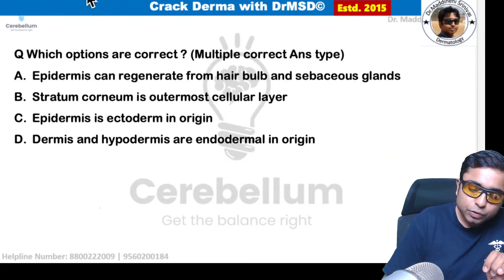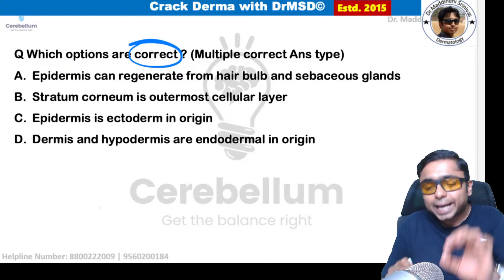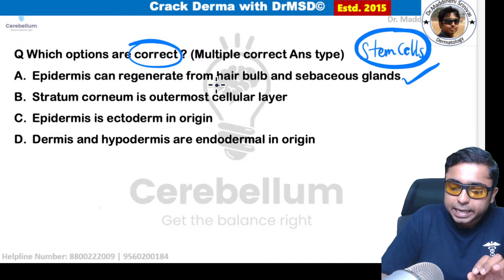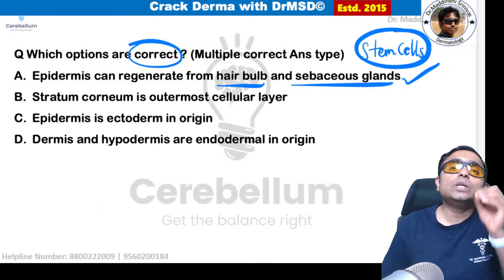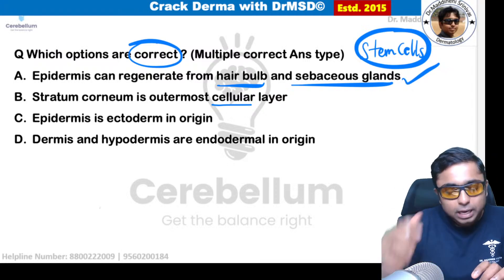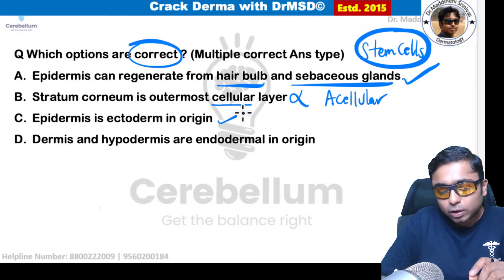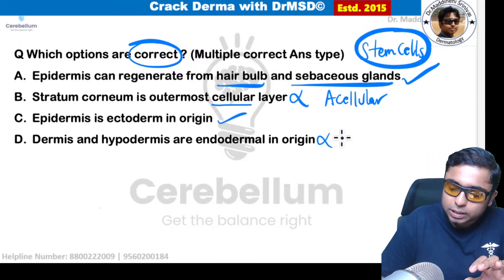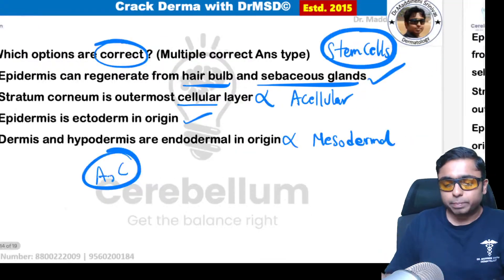A multiple correct answer question on skin anatomy: Epidermis can regenerate from the hair bulb and sebaceous glands — correct, because stem cells are present there. Stratum corneum is described as the outermost acellular layer — the word 'cellular' makes this wrong; it should be 'acellular.' Epidermis is ectodermal in origin — absolutely correct. Dermis and hypodermis are mesodermal in origin — this is wrong as stated; if it had said mesodermal, it would be correct. Select A and C.